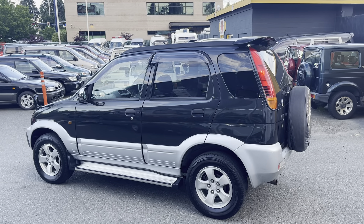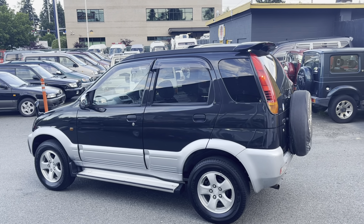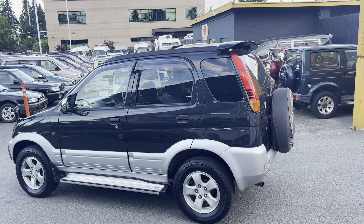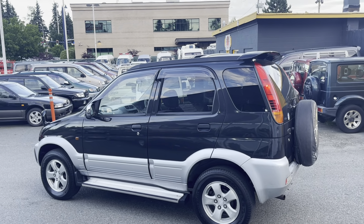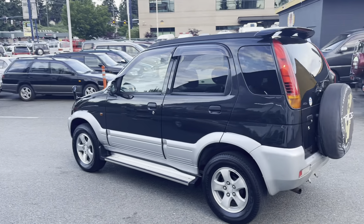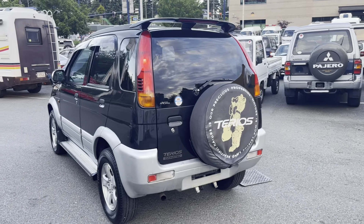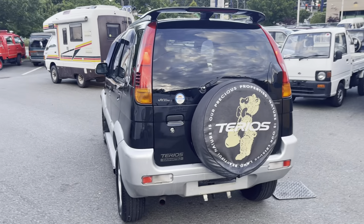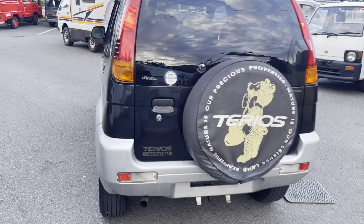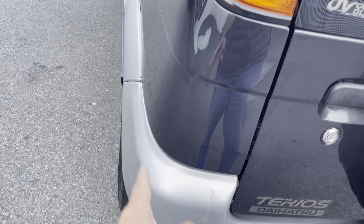1997 Daihatsu Terios, high trim level with rear spoiler, dual airbag, 1300cc engine. It's not a K truck, it's a little bit bigger because of the bigger engine, and the axles are wider than the Terios kit. It has bigger tires and a white body.